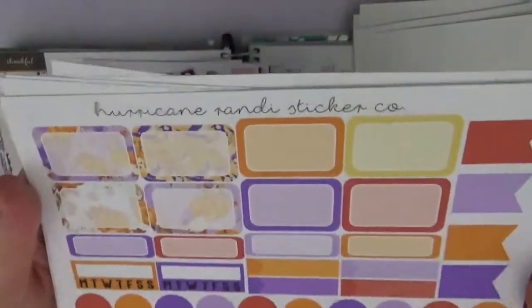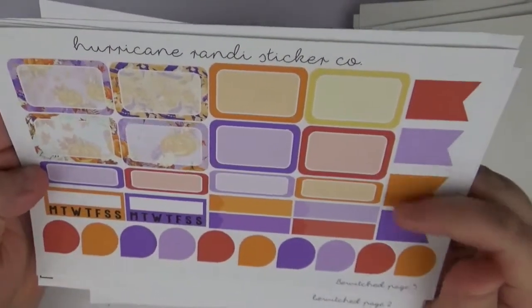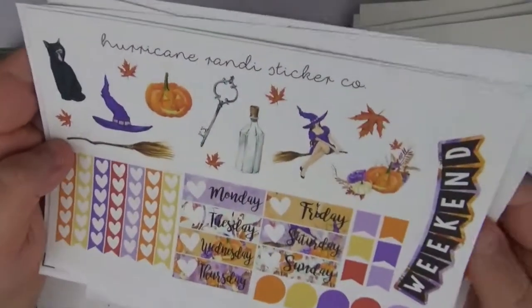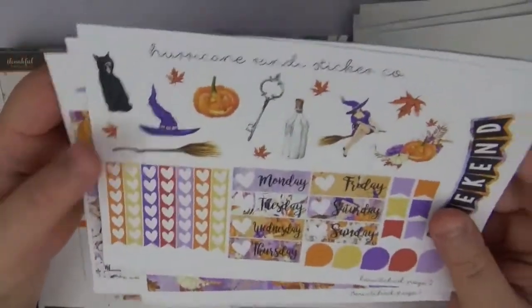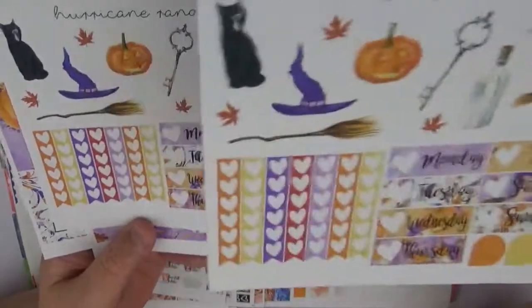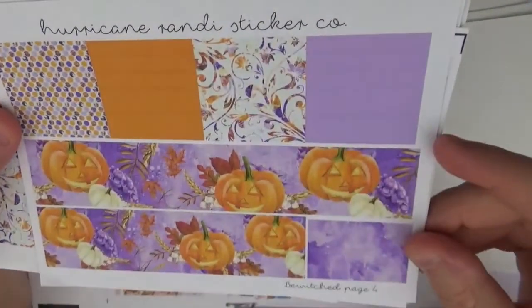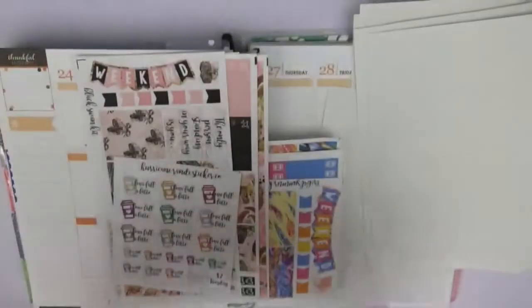We have our half boxes, habit trackers, teardrops, flags, and quarter boxes. Then this is the page that actually messed up, so I have two of those because the top part didn't cut on the first one. We have some heart checklists, date covers, flags, a weekend banner, and teardrops. Then we have our bottom washi with really cute pumpkins, and washi to go throughout the spread. I think that's a really pretty kit.